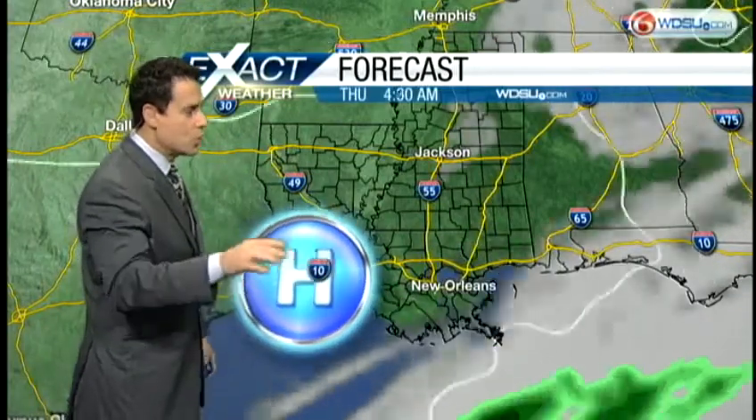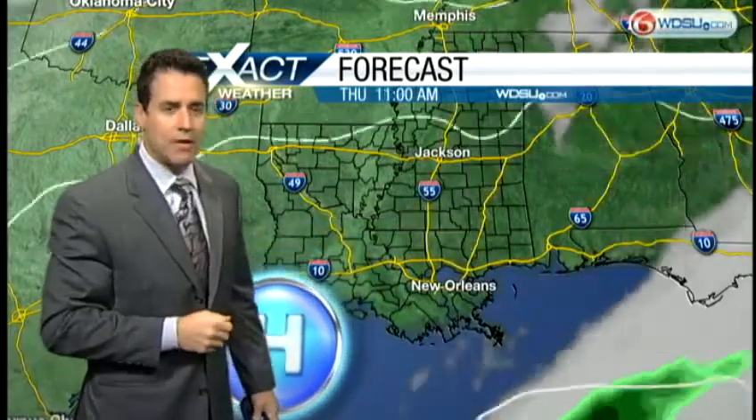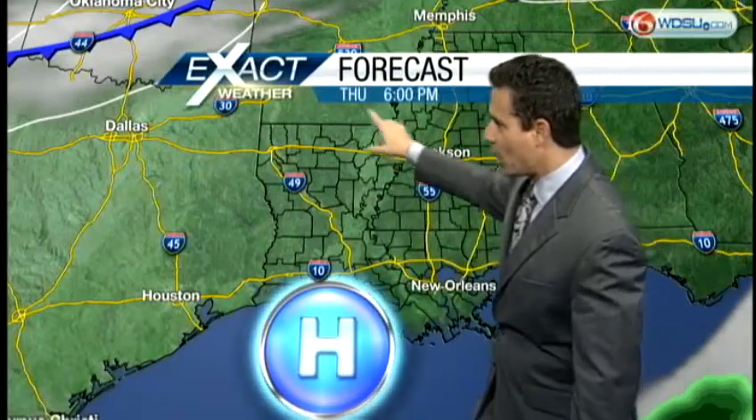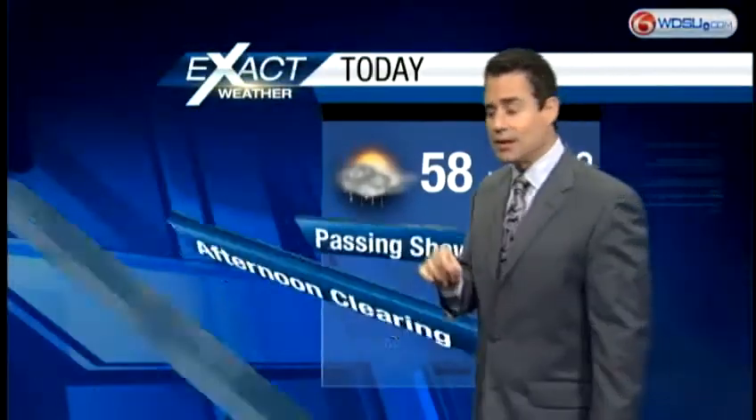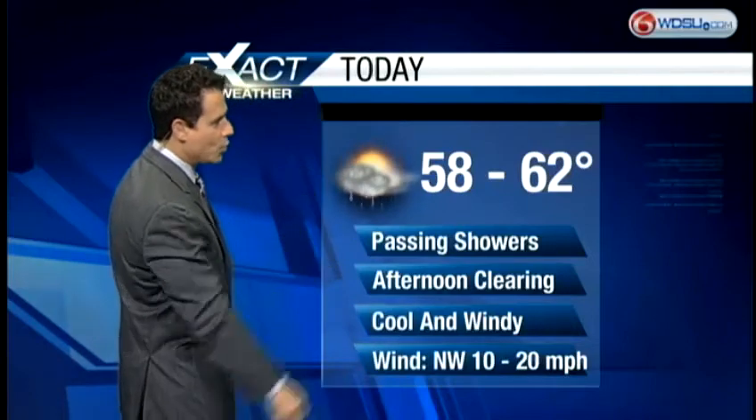Overnight tonight at midnight we'll go clear to partly cloudy, and as we get to tomorrow morning we'll have high pressure in place and clear skies. But notice what's happening back toward the northwest — by six o'clock tomorrow evening that's another cold front. I don't think it's going to bring us any rain, but it is going to give us another significantly cooler punch of cold air. It's on your seven-day — I'll show you that in one moment.